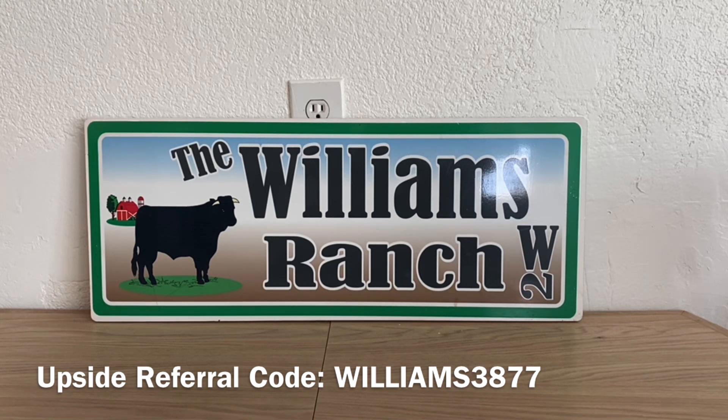Earlier today I did upload a video showing you the ad for that three-day sale, and we have digital coupons that we can also utilize for some of those products during that three-day sale. And that's exactly what I'm going to be showing you here.